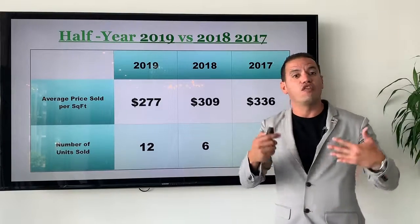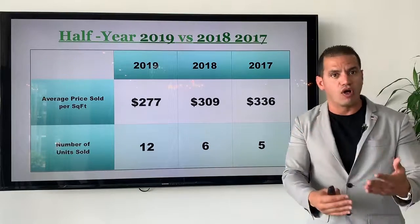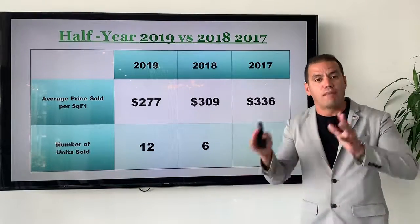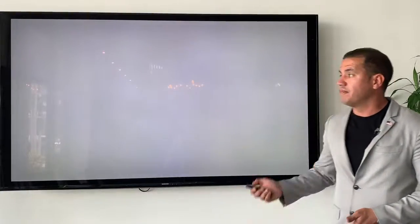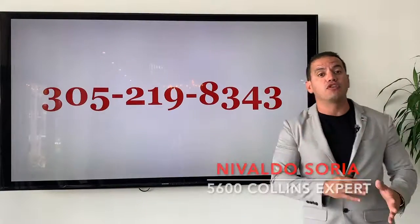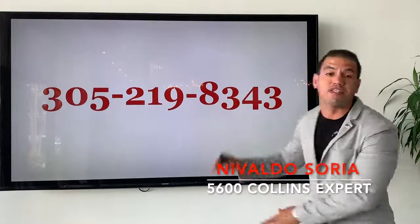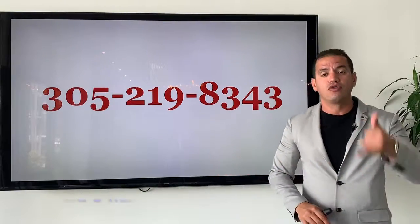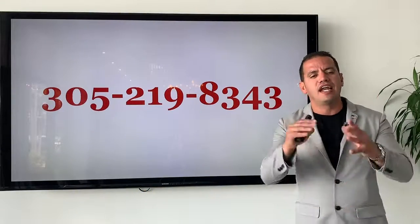Review this graph and give us a call if you have any questions. Remember, this information is based on our own opinion, so you're more than welcome to consult any other expert. You can always give us a call at 305-219-8343. We are here to help and can go into more details about what this graph is saying. Thank you for watching, and I will see you next week.